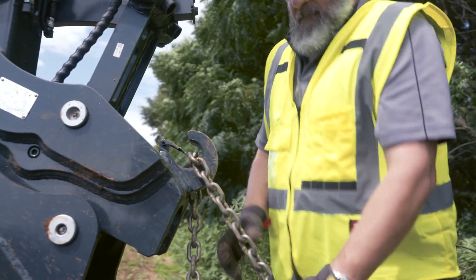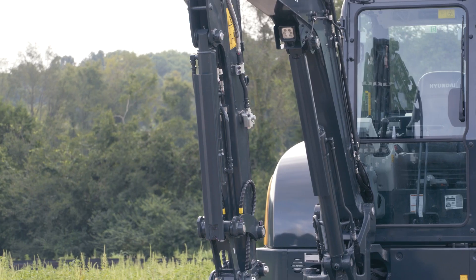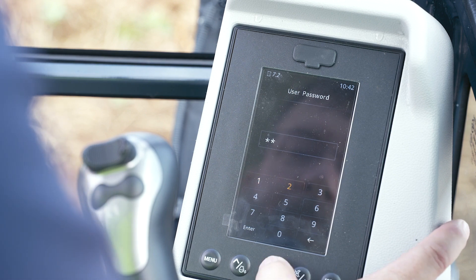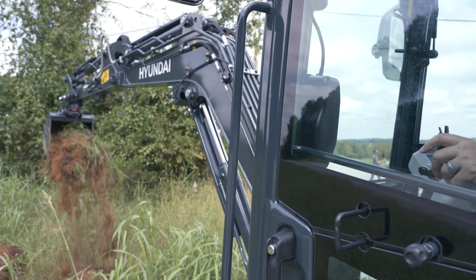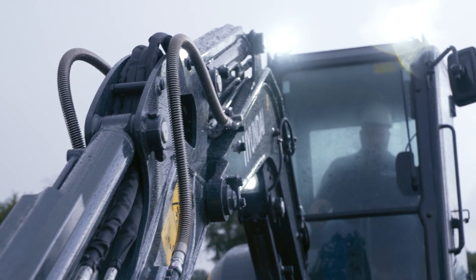Utility lifting hook — standard. Boom arm and bucket cylinder guards — standard. Passcode security — standard. Hymate telematics — standard. More standard features to give you the performance that you need without having to worry about bells and whistles.